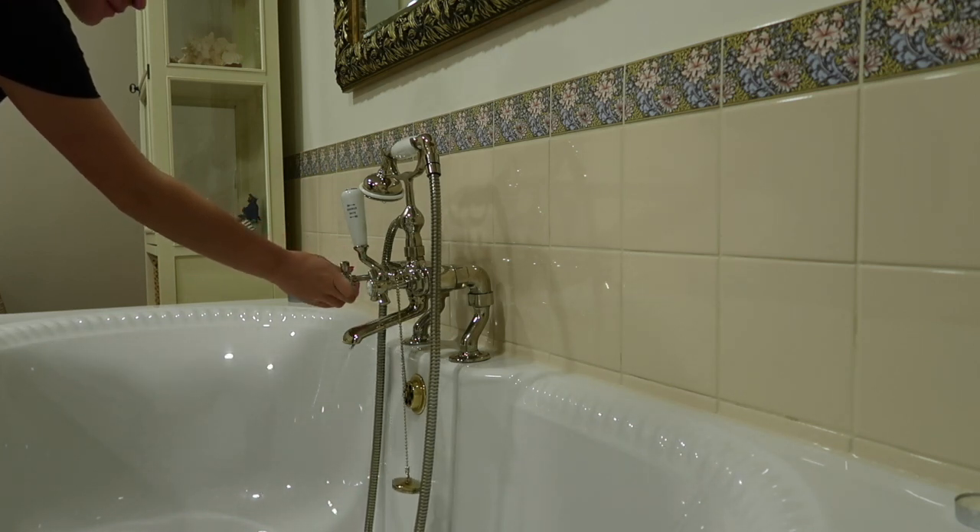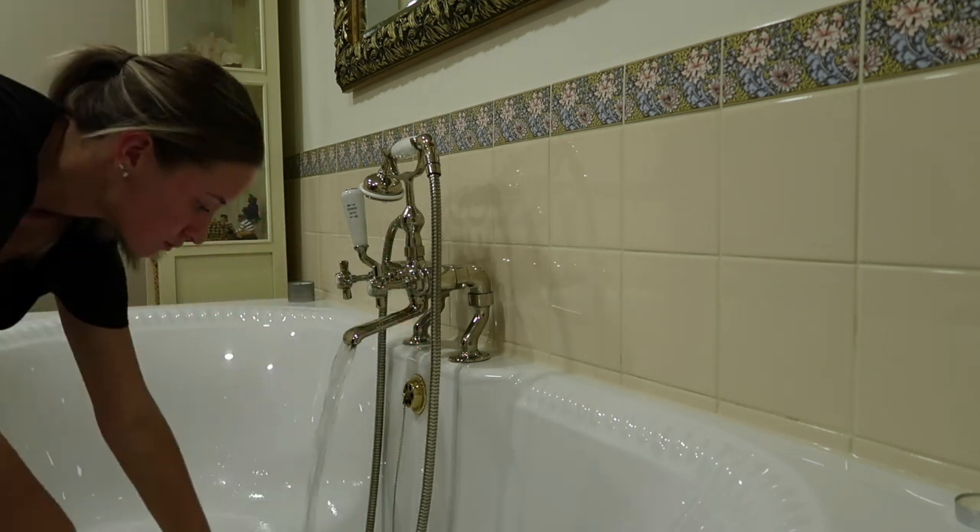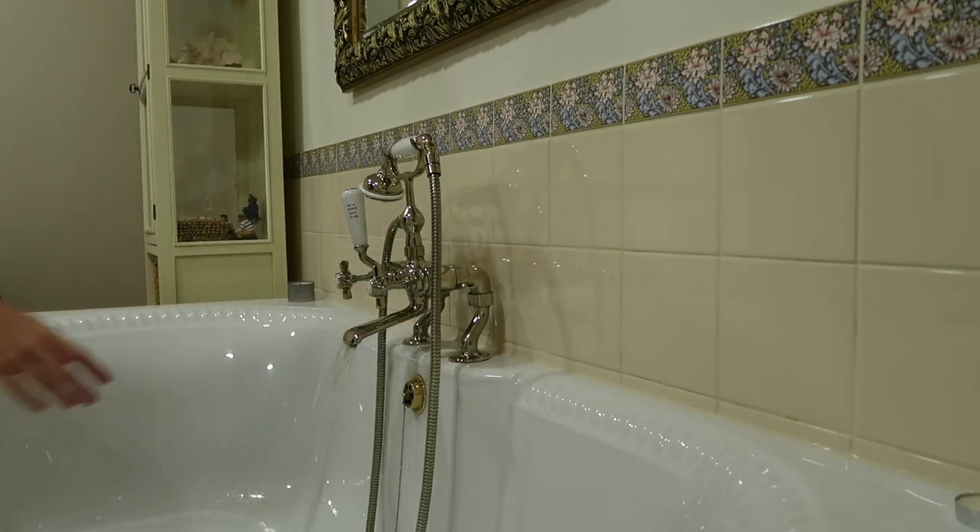Hey everyone and welcome back to my YouTube channel. This is my evening routine which I tend to do on a Sunday to help me relax and feel calm ready for the week ahead.